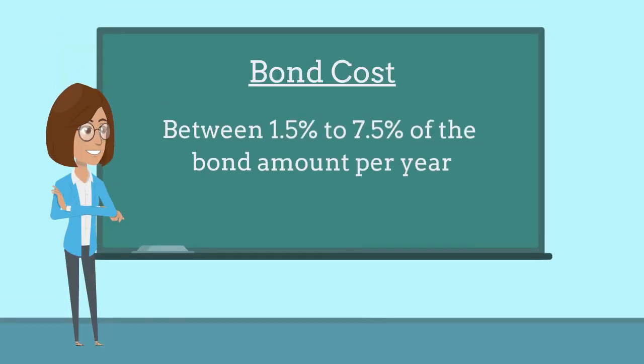The bond costs between 1.5% to 7.5% of the bond amount per year, based on the auctioneer's credit and years of experience.